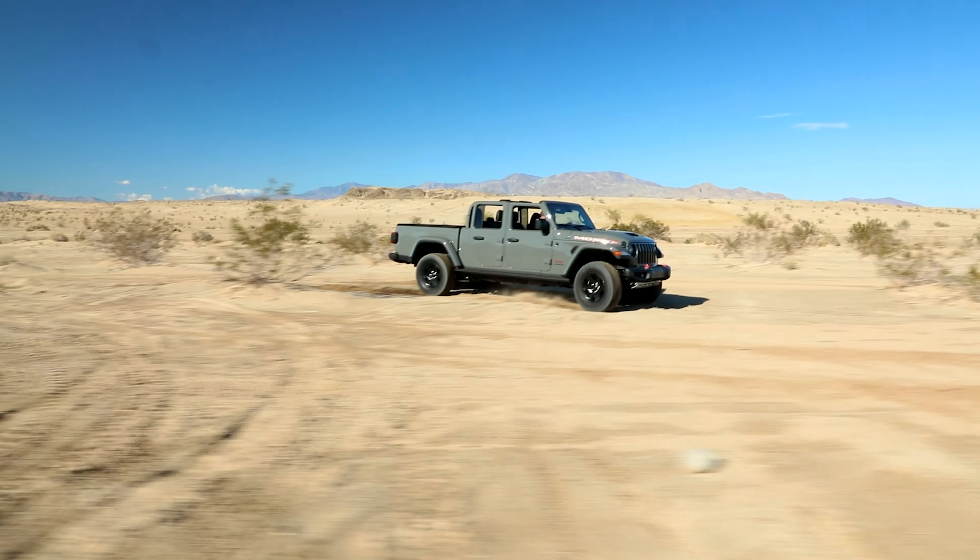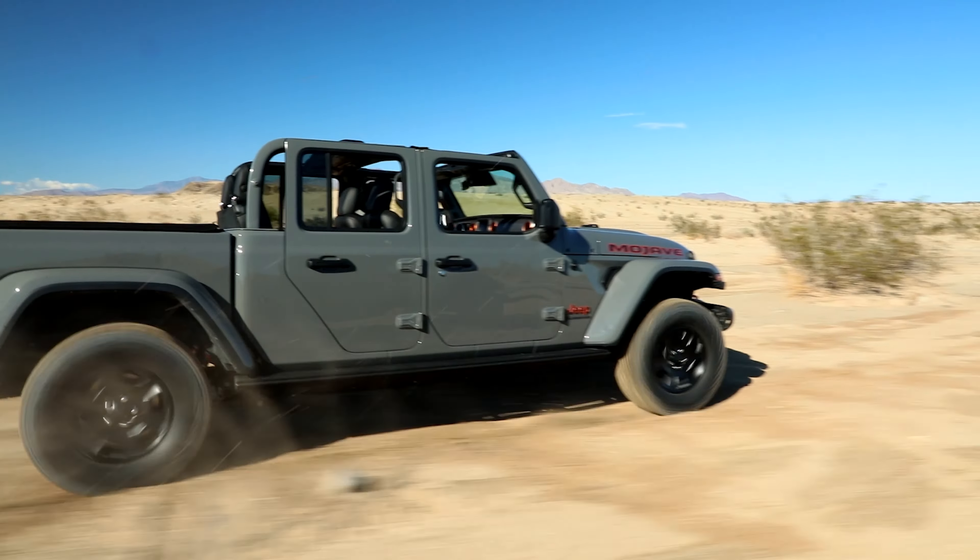Really though, at over $70k, Jeep should be giving us the Mojave 392 I keep daydreaming about. Though in reality, that would be a $100,000 truck, which is just silly.